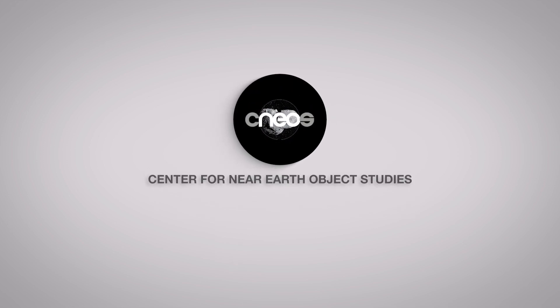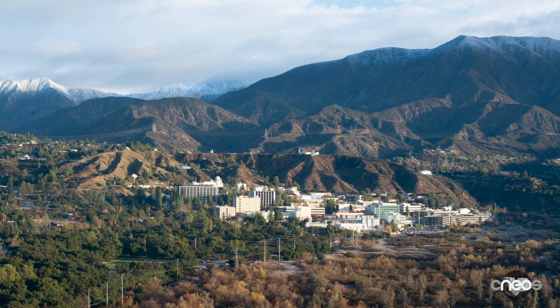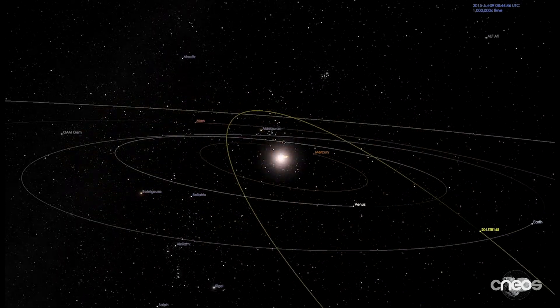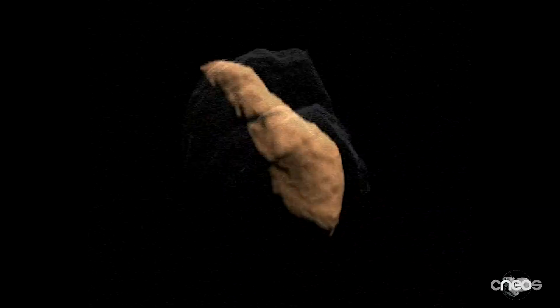The Center for Near-Earth Object Studies, or CNEOS, at the Jet Propulsion Laboratory in Southern California is NASA's center for computing highly accurate orbital data for thousands of asteroids and comets that fly close to our planetary neighborhood. CNEOS collects this information from the Minor Planet Center, which includes orbital data and basic physical properties like size and rotation rate.